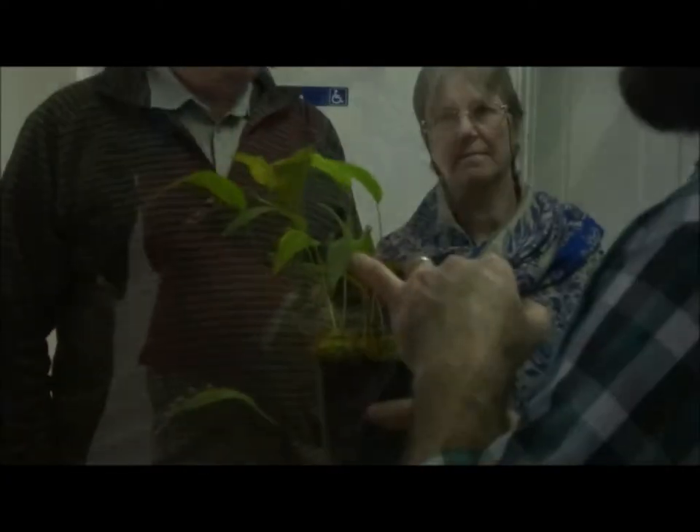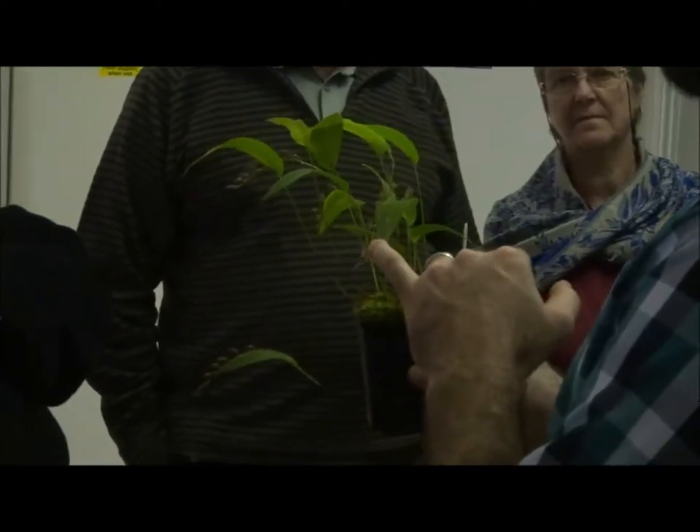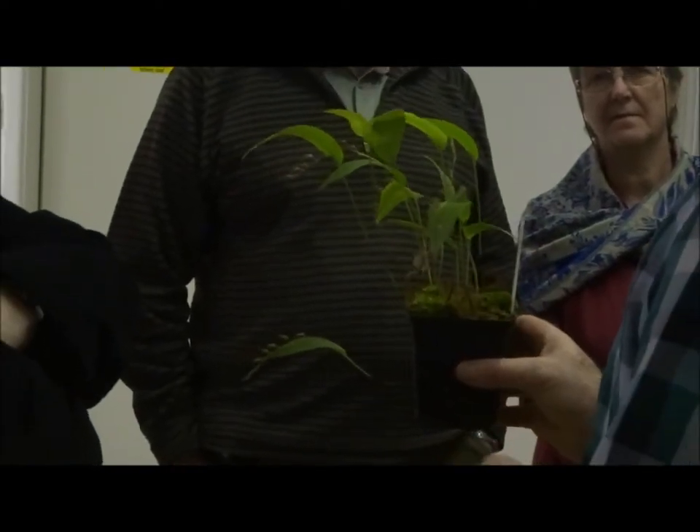A lot of these Utricularia — this is Pluitalis Rowleyi, which is in flower at the moment. It's got some lovely little flowers on it. And if you can grow these, you can grow those guys basically.